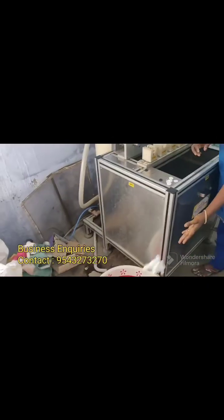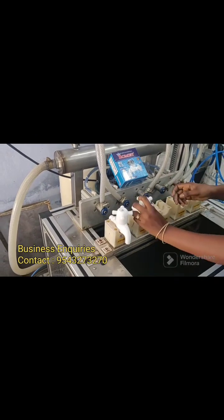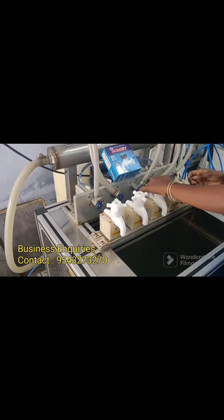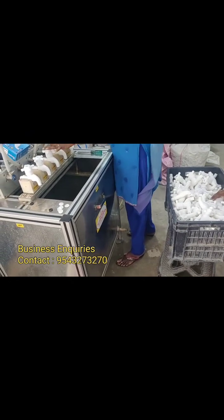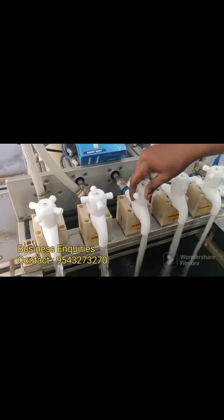Apart from our own brand name manufacturing, we are doing OEM also. We are supplying our products to other companies on their own brand name, supplying to highly reputed companies across various states in the Indian market. If you have a requirement for OEM branding, we can supply in your own branding. Customization done as per customer requirement.